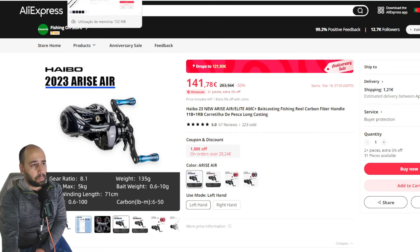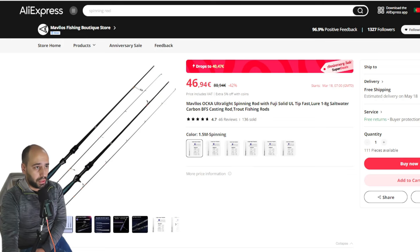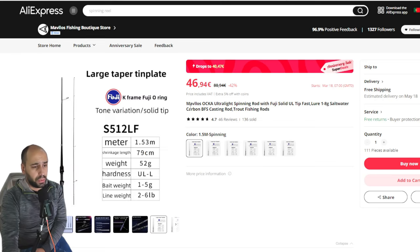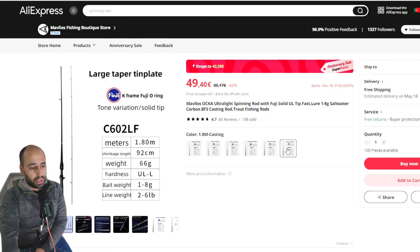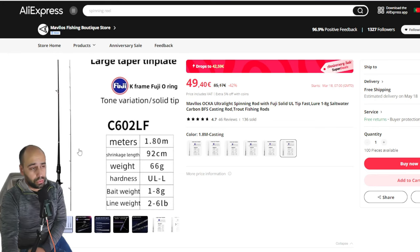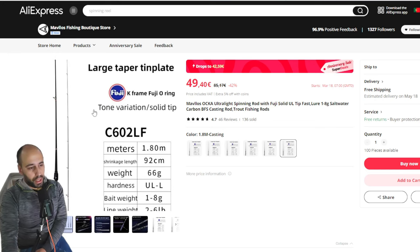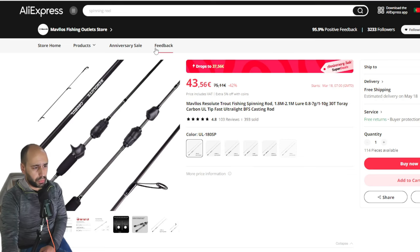Starting with the rods — we start with the Mavelos Oka, one rod that I have that I really like. It will be 40 euros on the promotion, and you can get it in 1.5, 1.68, and 1.80 meters, both casting and spinning. This is a very very nice rod with Fuji guides. Everything is carbon; you have some white taper that is supposed to increase the feel on the rod. I can tell you it is better than most rods, but if you already have a good normal BFS rod it will be about the same in terms of feeling.